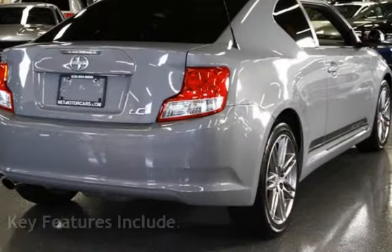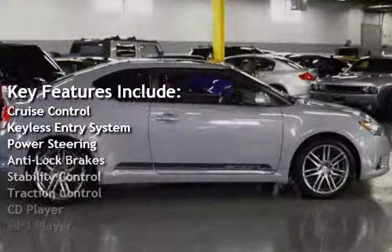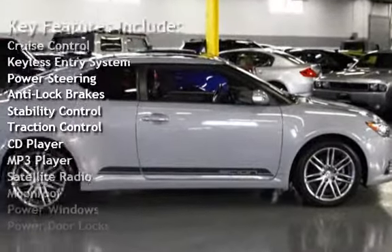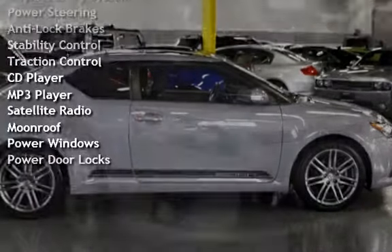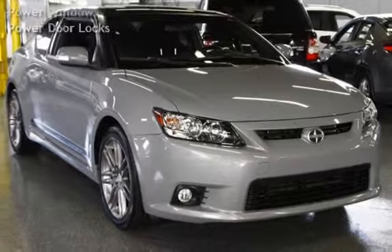Key features include Cruise Control, Keyless Entry, Power Steering, Anti-Lock Brakes, Stability Control, Traction Control, CD Player, MP3 Player, Satellite Radio, Moonroof, Power Windows, and Power Door Locks.